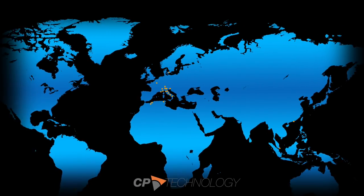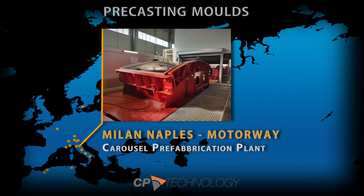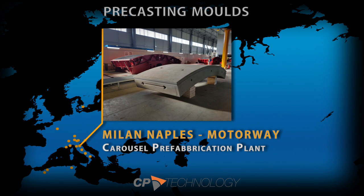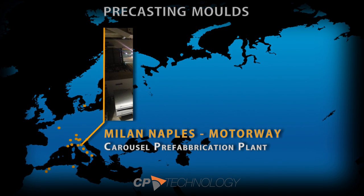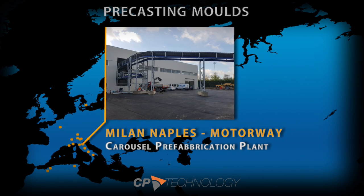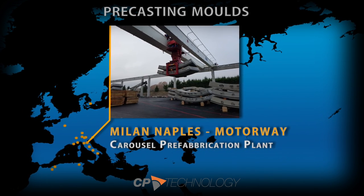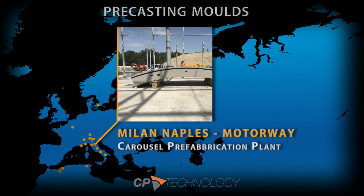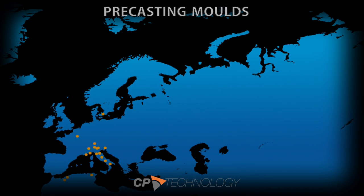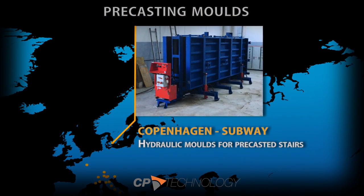CP Technology, founded with the mission to design high-tech solutions for the infrastructure industry, brings a 20-year know-how in collaboration with centers of technological excellence. CP Technology designs segment molds for the lining of TBM excavated tunnels, including prefabrication plants both stationary and carousel type, as well as all kinds of formwork for the lining of conventionally excavated tunnels.